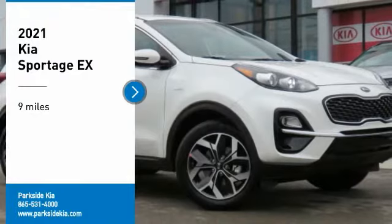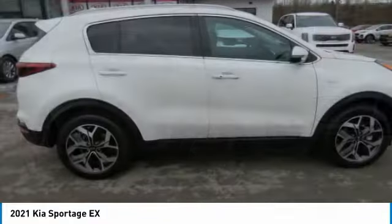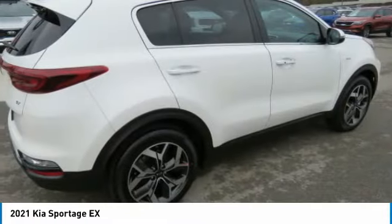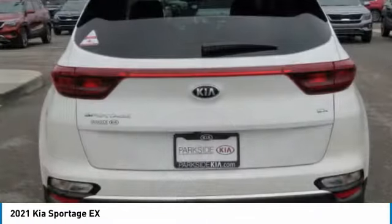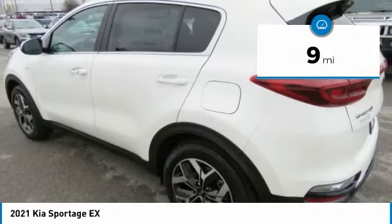Make a great choice today with the 2021 Sportage. With its sleek and stylish exterior and its roomy, feature-laden interior, the Sportage both looks good and performs well on the road. This vehicle has less than 100 miles.